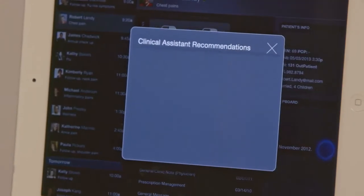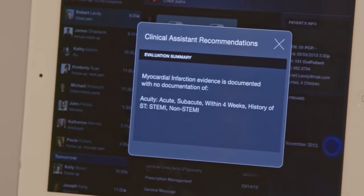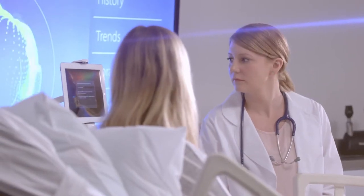Because at just the right time, the technology should serve up information, prompts, and reminders in a way that's non-intrusive — that doesn't interrupt the workflow but really engages the physician to be the best at what he or she does.